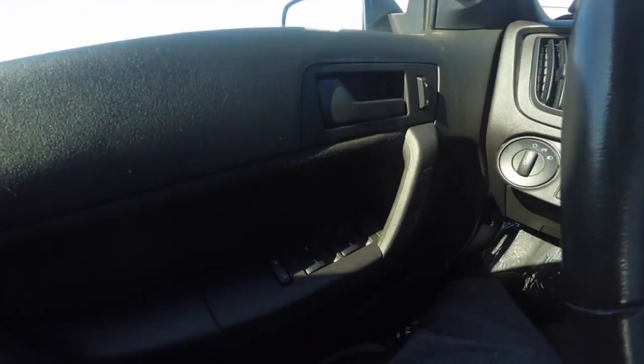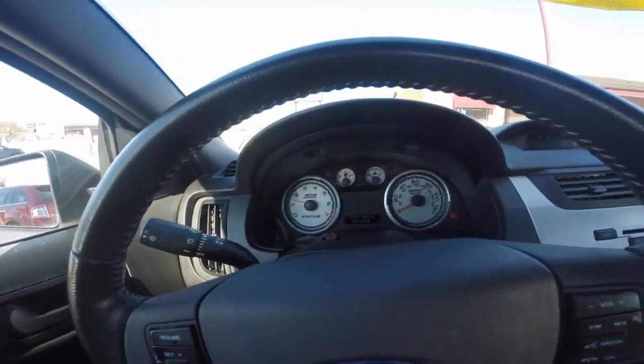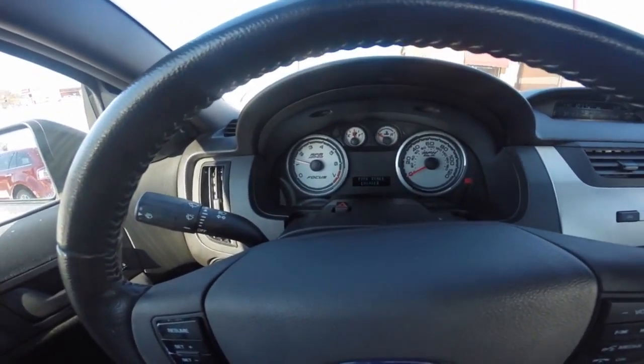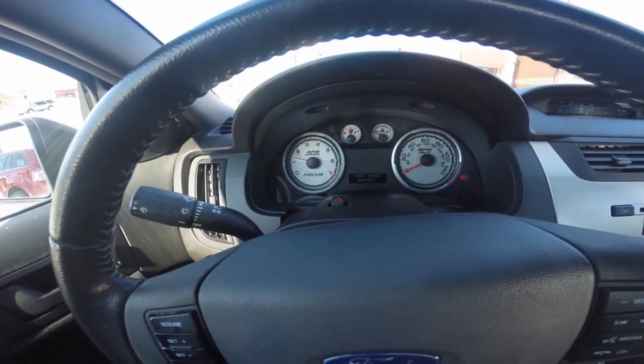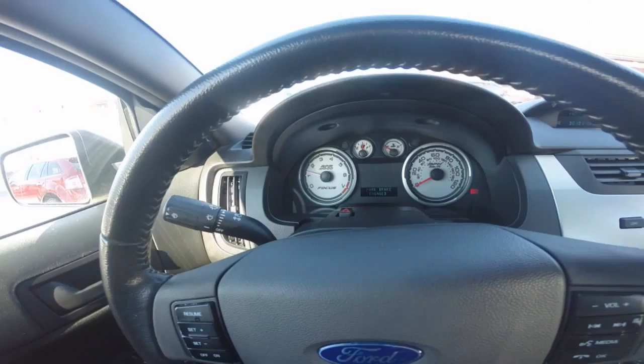Cruise control, power windows, door locks, and adjustable side view mirrors. The driver dashboard shows your speedometer and other gauges including your driver information center, which helps keep you up to date with your vehicle's needs.